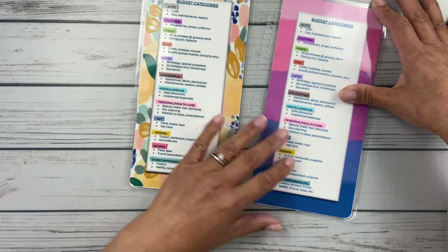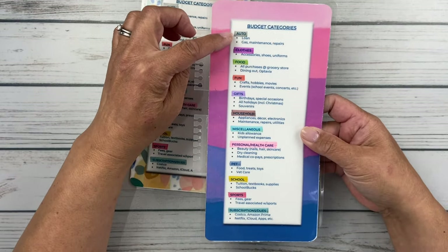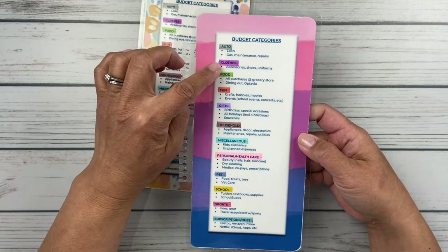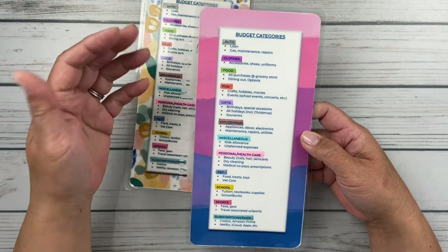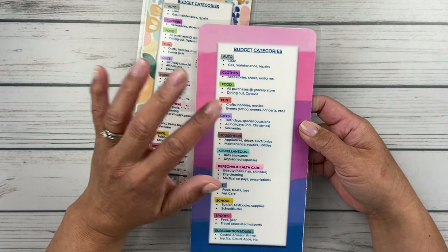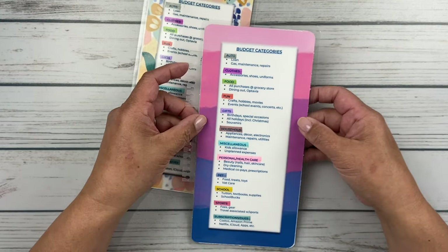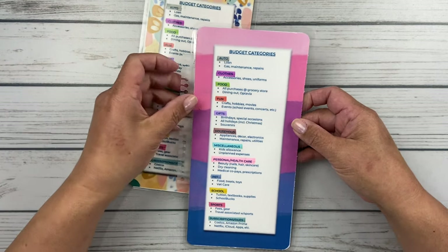What I basically have in my newer one is auto — and this includes anything regarding auto loans, gas, maintenance, repairs — clothes, that's everything from accessories, shoes, school uniforms for the girls. And then I have food, and this is anything I purchase at a grocery store. When I do my grocery store runs, I usually shop at the commissary grocery store, and it's anything I buy there, including Otis's dog food.